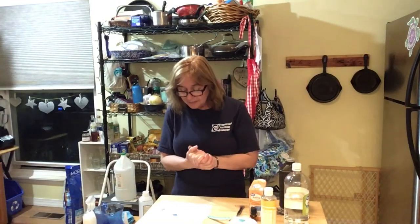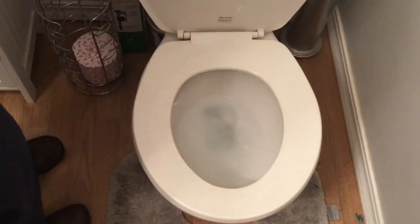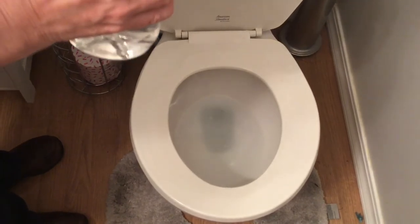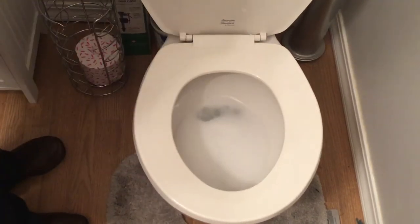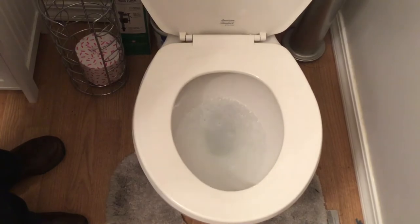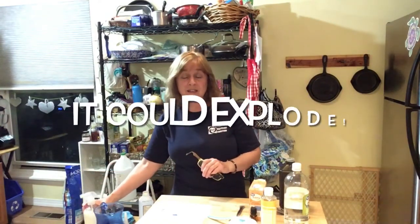The last one I want to mention is the toilet bowl cleaner. That one is just baking soda and vinegar. You put it in the bowl and it'll fizz up — let it sit a little bit, then scrub it with your scrubber. That will clean the toilet bowl safely and it's kind of fun. I would recommend never mixing baking soda and vinegar together in a closed jar as a stored cleaner, because it does fizz up and could explode.